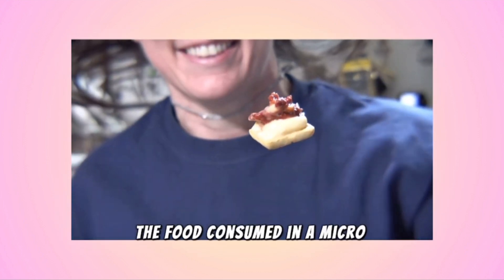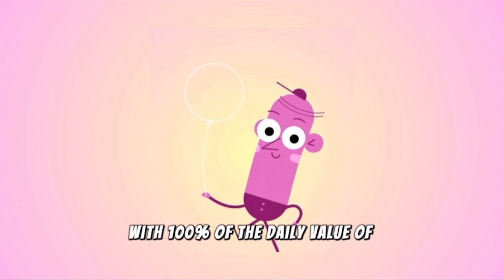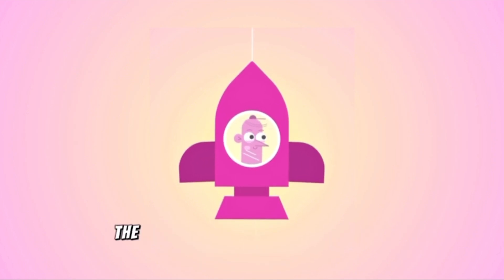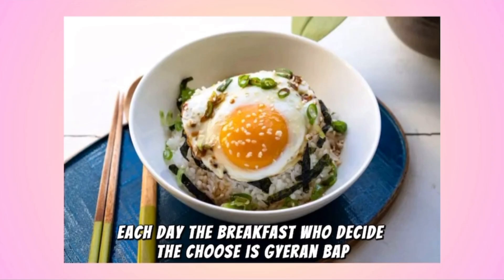The food consumed in a microgravity environment has to be balanced and provide each astronaut with 100% of the daily value of vitamins and minerals necessary for the environment of space. The astronauts need to consume at least 2500 calories each day. The breakfast food we chose is Garambap.